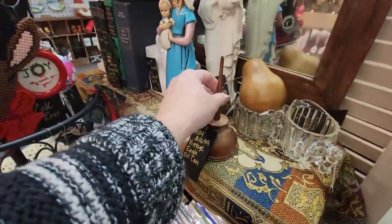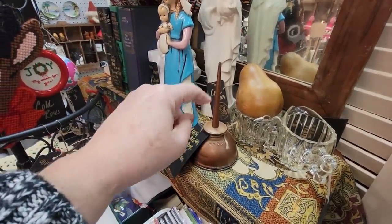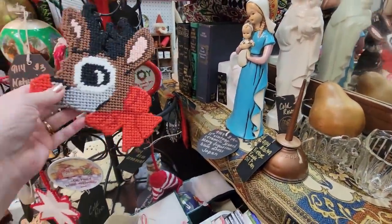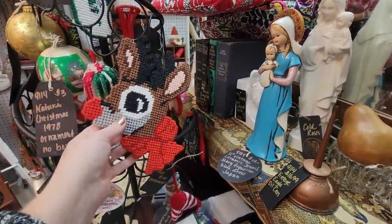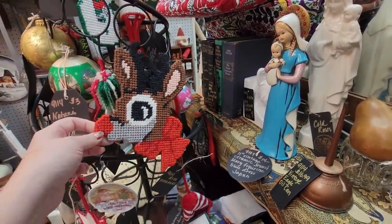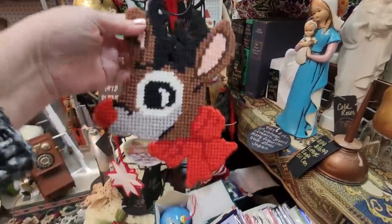These oil cans — if you see these, you can use them for your Christmas tree toppers. Oh! It's Rudolph! Four ninety-nine. I really like you, Rudolph — I'm going to get you.